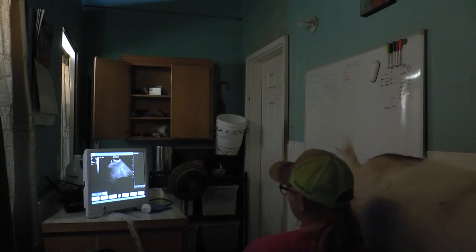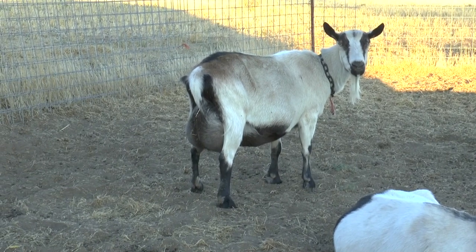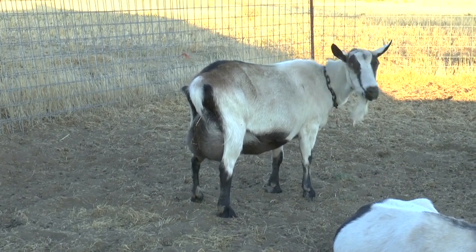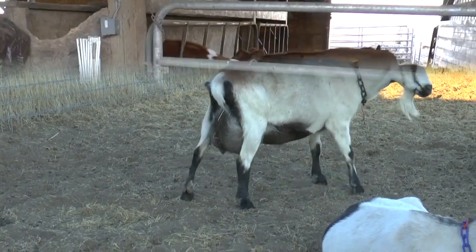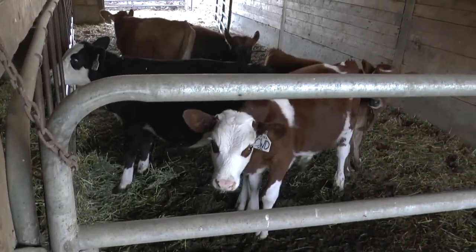Oh yeah. You know you're packing on a lot of extra weight there since you've been drying up. Yeah, look at that bulgy side. Hello, what do you think you're doing? That's what I thought.